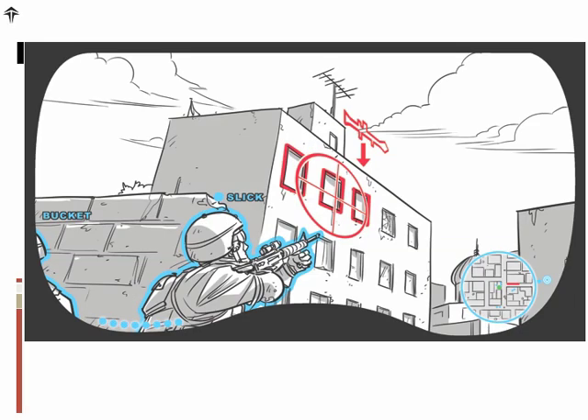Painting can also be used to specify targets. In this case, a soldier is identifying the location of an enemy with a rocket launcher for a helicopter gunship.